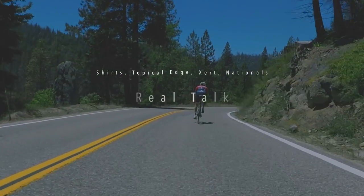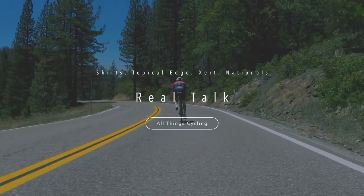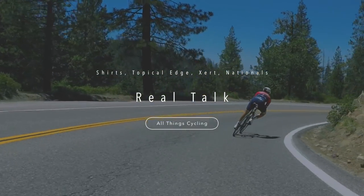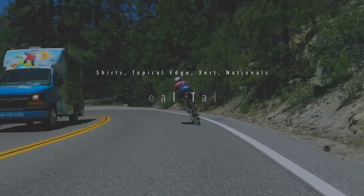Hey guys, I'm Chaz and it's time for Real Talk. So first off, I'm excited about this shirt. My buddy, Vic and Cyglis, has come out with a clothing line called Ride Bikes.